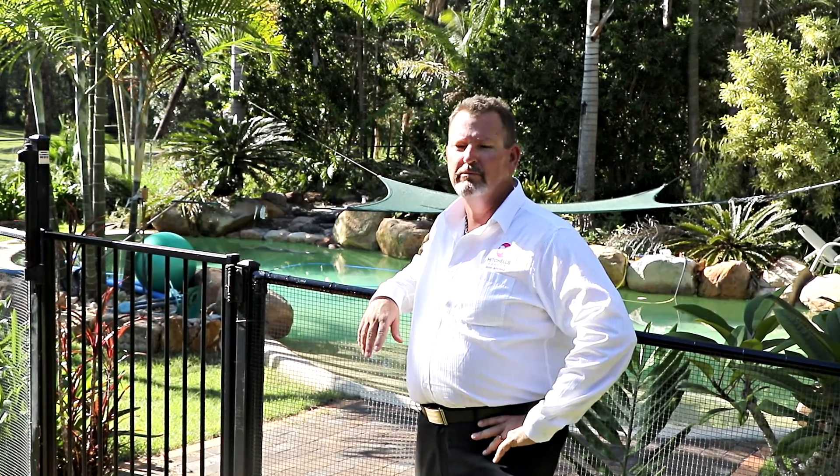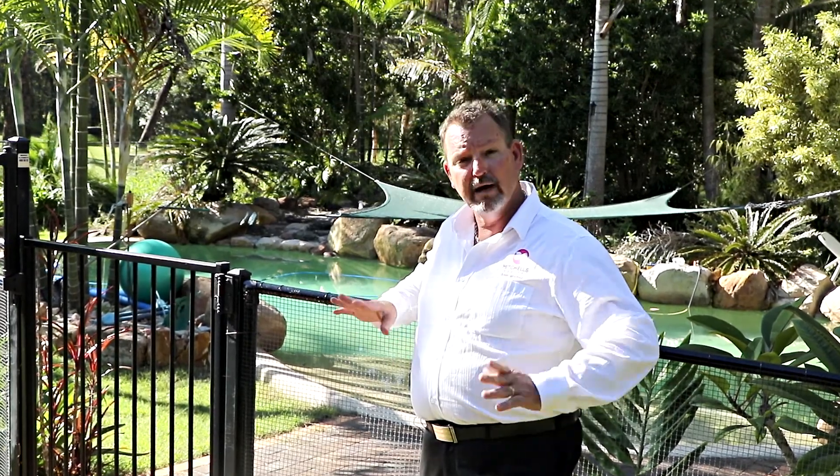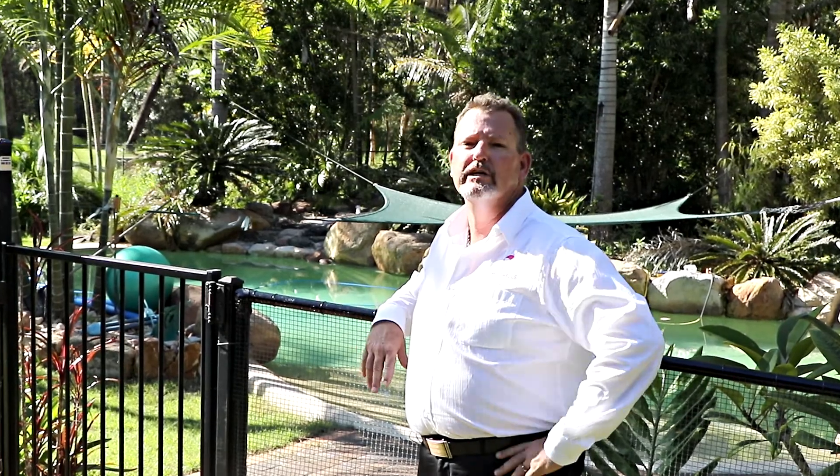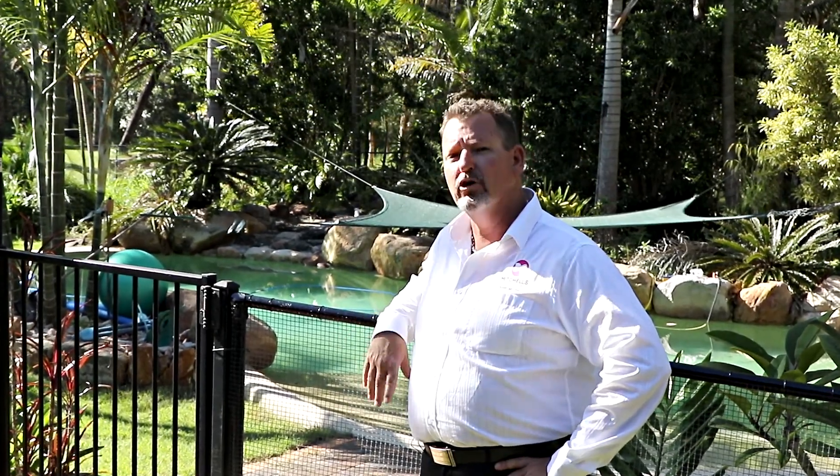So whether you're looking to purchase this fantastic home and use it as is, maybe fence it up for horses so close to the beach, or develop it with those past subdivision approvals, it really is a perfect opportunity and priced to go quickly. Call me today for more information — Scott Mitchell from Mitchell's Realty in Harvey Bay — you'll only be disappointed if you miss this one.